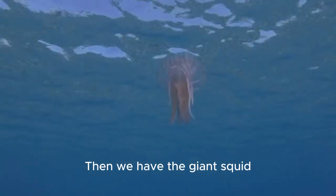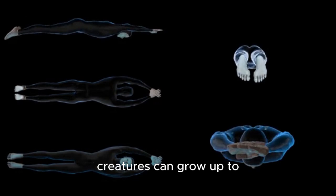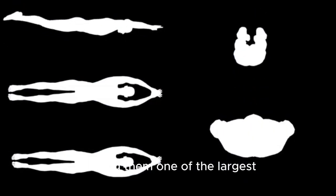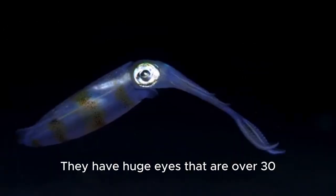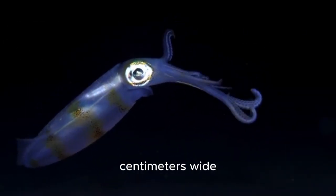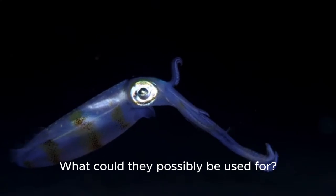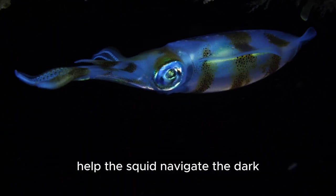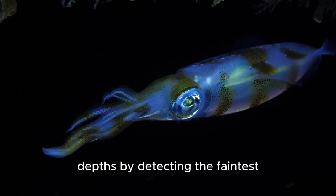Then we have the giant squid. These massive creatures can grow up to 43 feet long, making them one of the largest invertebrates on planet Earth. They have huge eyes that are over 30 centimeters wide. It is thought that they help the squid navigate the dark depths by detecting the faintest glimmer of light.